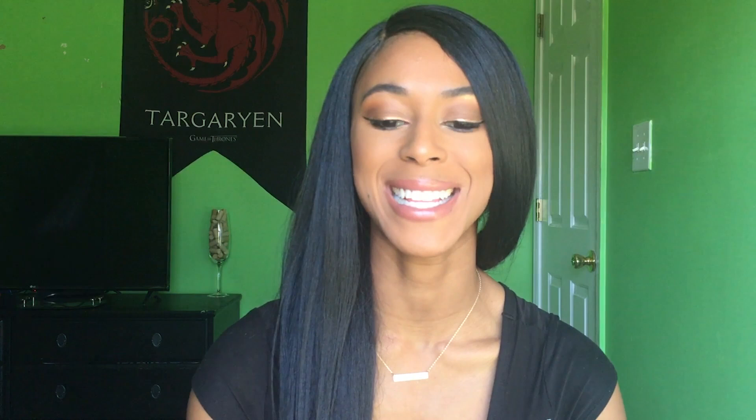I have two mascara favorites from 2018. The first is the Liquid Lash Extensions by Thrive Cosmetics — it is exactly what it says it is, a tubing mascara that gives you absolutely beautiful length and lashes. It is expensive, but I do believe it is worth every penny because for every product you purchase from Thrive Cosmetics, a product is donated to a woman in need. Knowing your purchase is doing good makes it that much more worth it. I have a whole video about Thrive Cosmetics linked below.